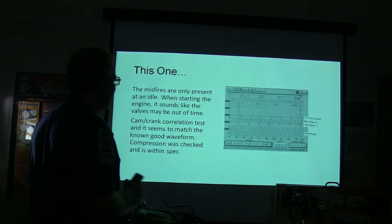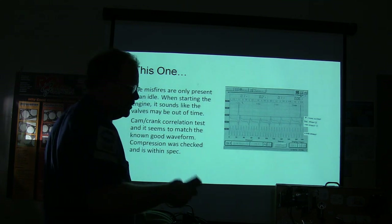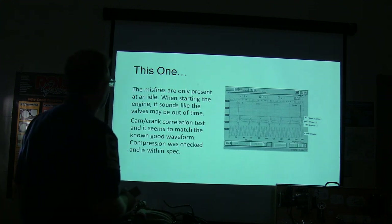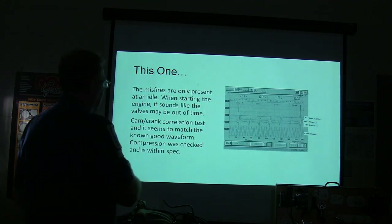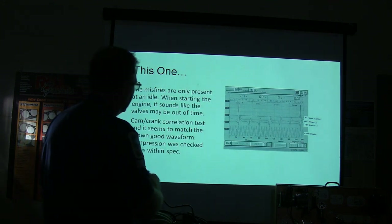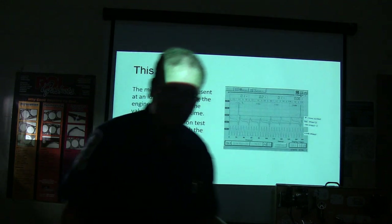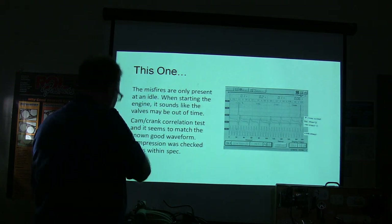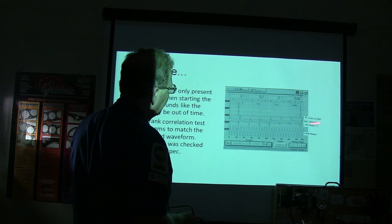The misfires are only present at idle. When you start the engine, it sounded like a valve maybe out of time — in other words, it sounded like you've got high ball compression, different from cylinder to cylinder just listening to it. Cam and crank correlation tests seemed to match the known good waveform, and the compression was checked and inspected. He didn't really catch any compression issues.